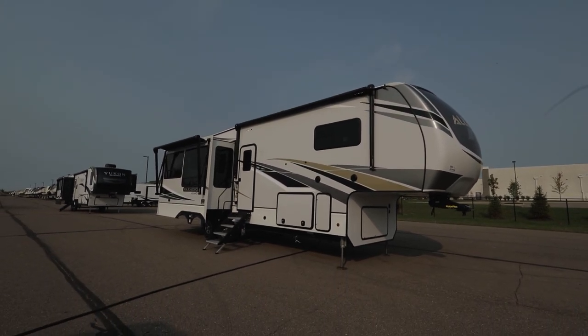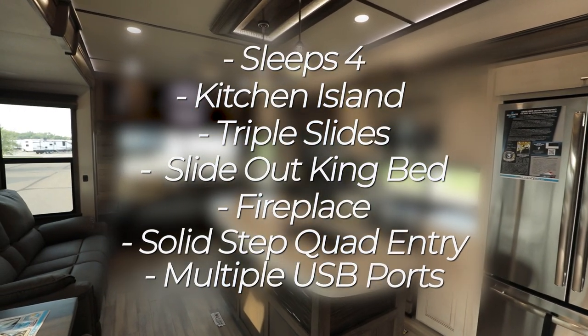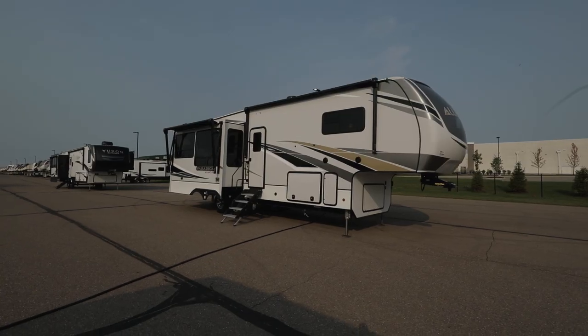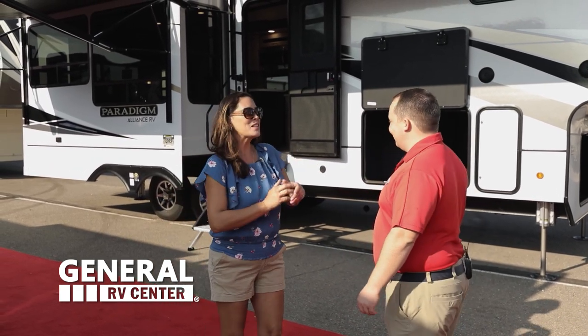Hey everybody, my name is Jake Brown from General RV and welcome to our virtual showroom. Let's take a look at some of the features of this gorgeous RV. Hey everyone, I'm Matt. I'm Andrea. And today I'm super excited. We're taking a look at one of the newest, hottest fifth wheels on the market today - the 2021 Alliance Paradigm Model 310RL. Let's check out the inside and then we'll take a look at the outside.